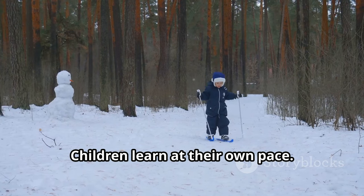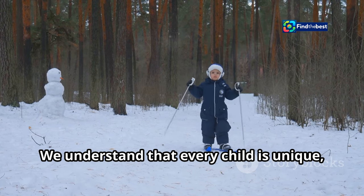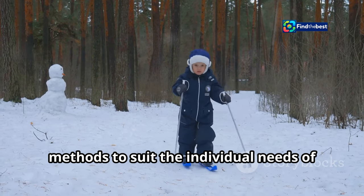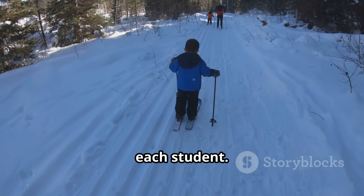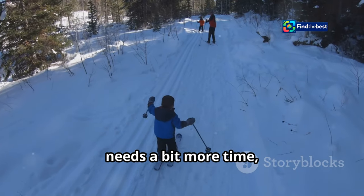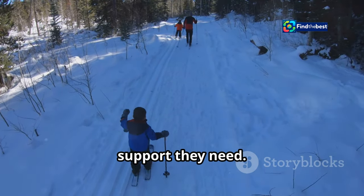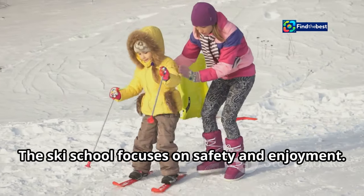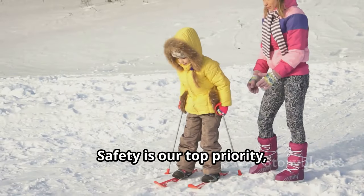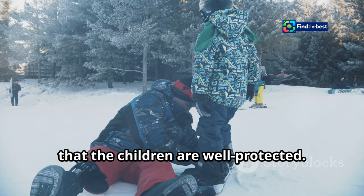Children learn at their own pace. We understand that every child is unique, and our instructors tailor their teaching methods to suit the individual needs of each student. Whether a child is a quick learner or needs a bit more time, we ensure they receive the attention and support they need. The ski school focuses on safety and enjoyment — safety is our top priority.